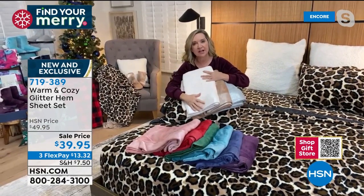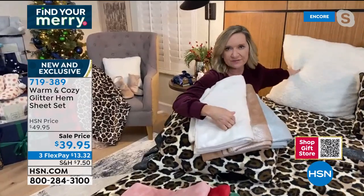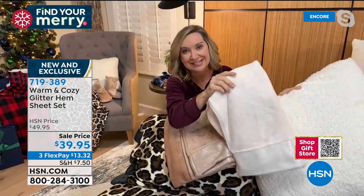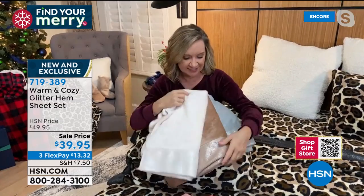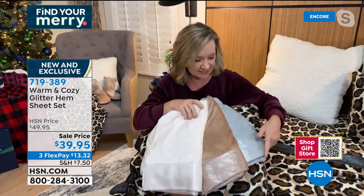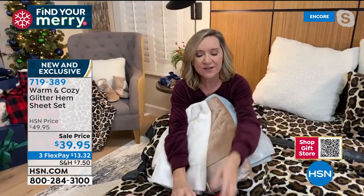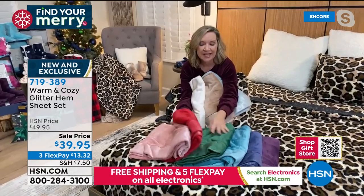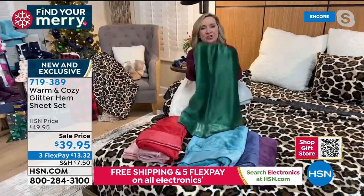I always recommend doing a neutral and then a fun color and layering. The antique white — the last time we did this color it sold out first. It accents well with the faux sherpa comforter coming up later. The silver and gold — if you like that metallic accent with the frost. Think about the red for Valentine's Day when it's still cold. The emerald is gorgeous, and you can see how they take and hold color, the way they flow.